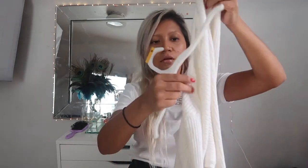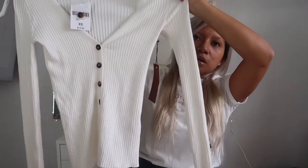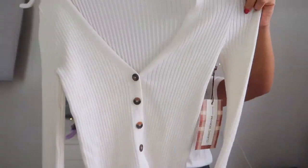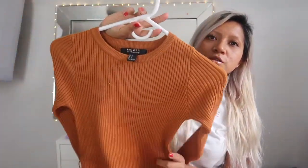I got another sweater that I'm going to be pairing up with a skirt. This is a size extra small because it runs big, and this cost me $19. I also got this from Forever 21 — I actually ordered it online. It's a long sleeve dress, it's really cute, and it came with a belt.